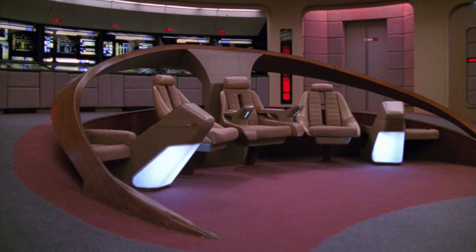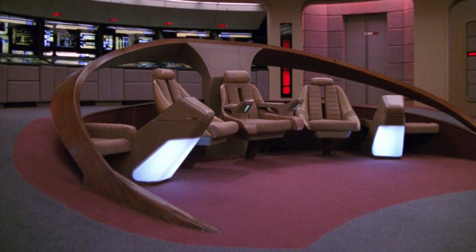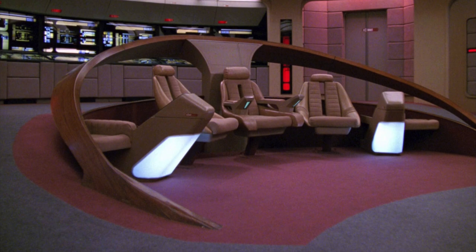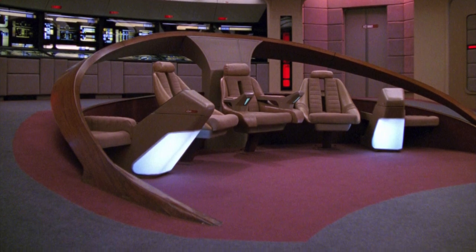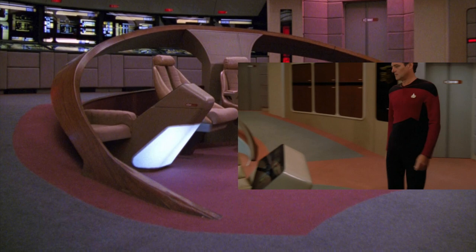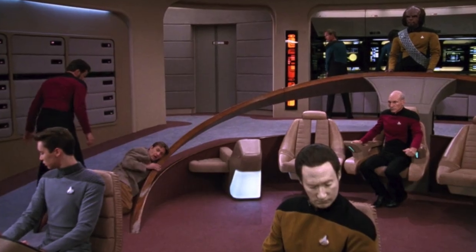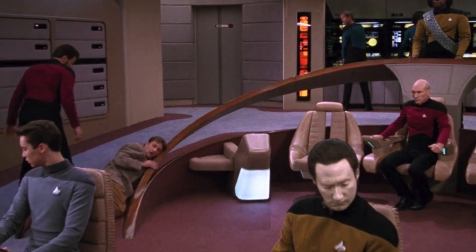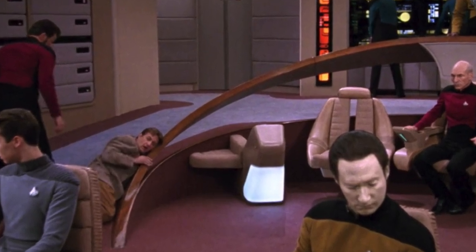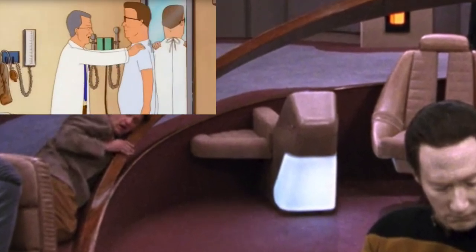From here on out, the bridge updates become less frequent, so let's keep going with Season 3. The carpet received two updates: first, the gray areas are now all connected — prior to this, the gray portions of the carpet only went down the side ramps. The booster seats return, though they appear to be the smallest version used yet. Maybe they're designed for people with, shall we say, a very flat profile.